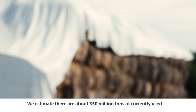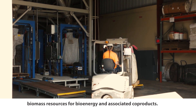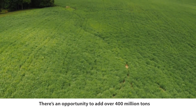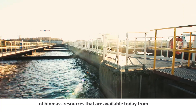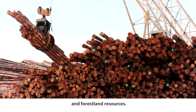We estimate that there are about 350 million tons of currently used biomass resources for bioenergy and associated co-products. There's an opportunity to add over 400 million tons of biomass resources that are available today from waste resources, agricultural residues, and forest land resources.